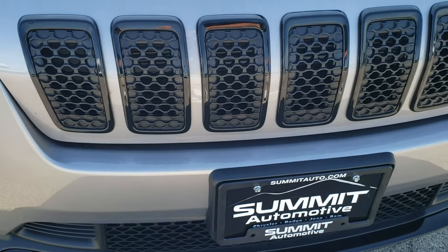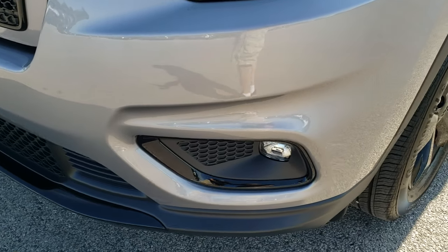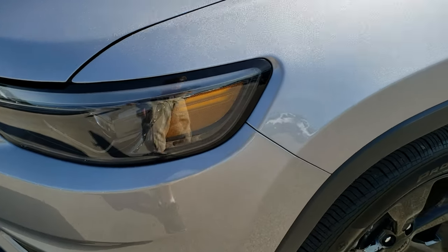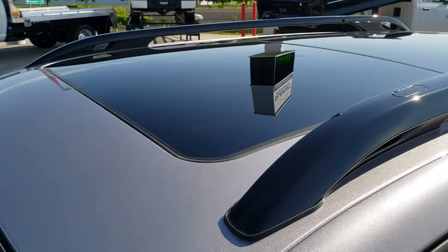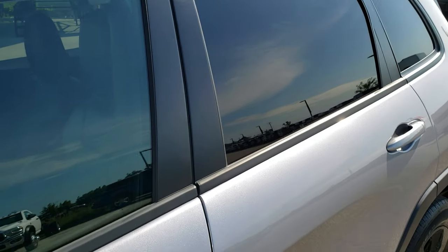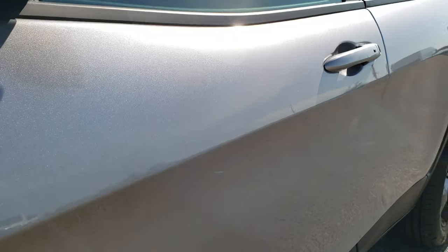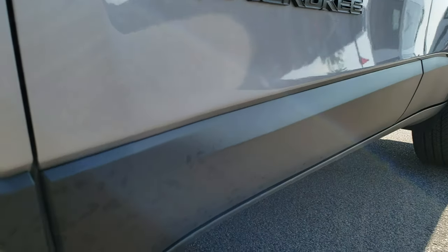From this HD video, you'll be able to tell that this Jeep is extremely clean all the way around and hopefully learn a little bit about the Altitude package. Billet Silver is the color. We shoot all of our videos in 1080p, so if you have HD capabilities on your computer, tablet, or smartphone device, turn them on right now — it is like you're right here looking at the vehicle with me, and definitely your best way to check out the vehicle before you see it in person.